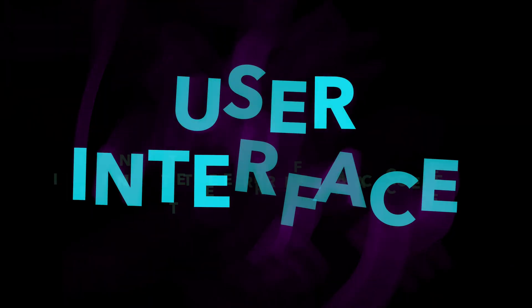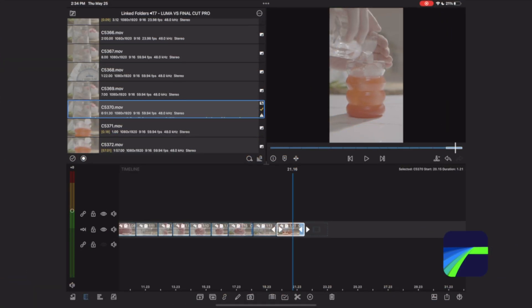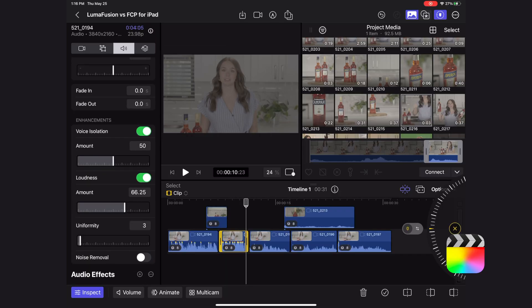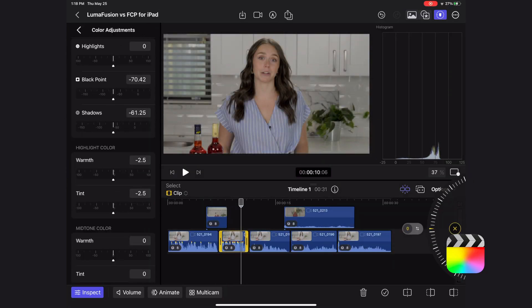Now let's talk about the difference between the user interfaces. The biggest difference for me is that when you're editing in LumaFusion, for a lot of the functions in the app, you have to open up extra windows. You're not really locked into the homepage like you are on Final Cut Pro. On the Final Cut Pro for iPad app, everything mostly is right here in this homepage, with only a couple of instances where you might need to open separate windows.